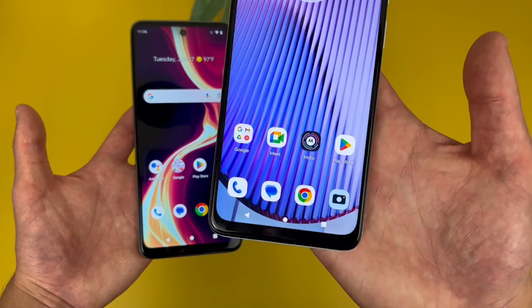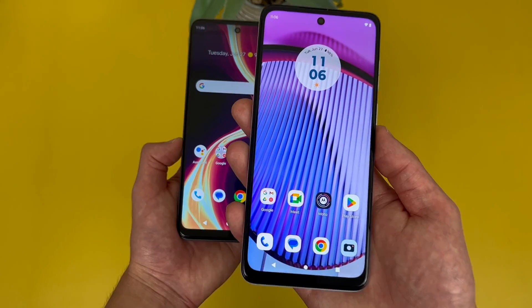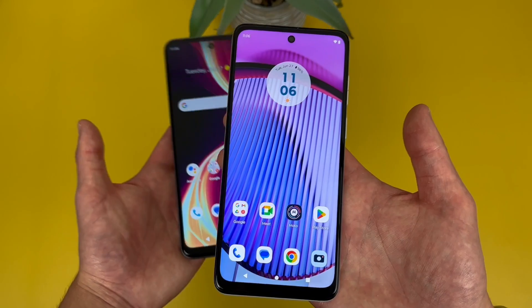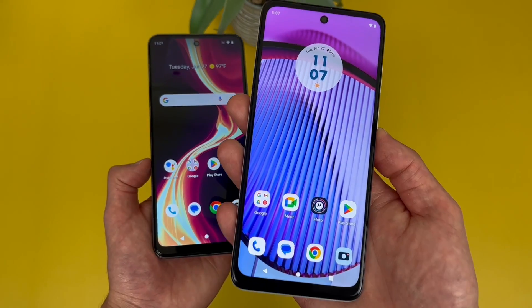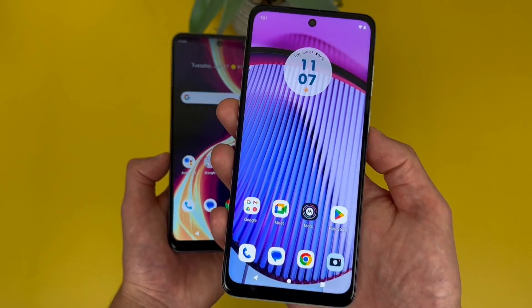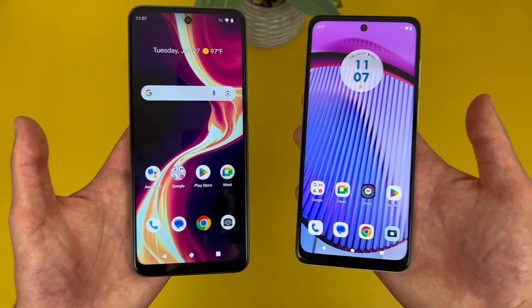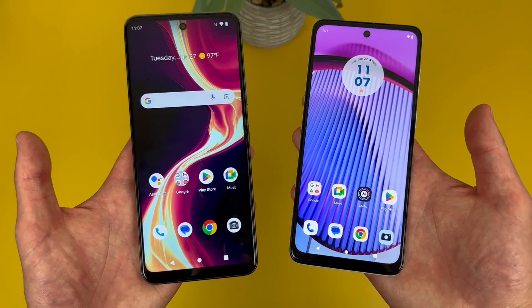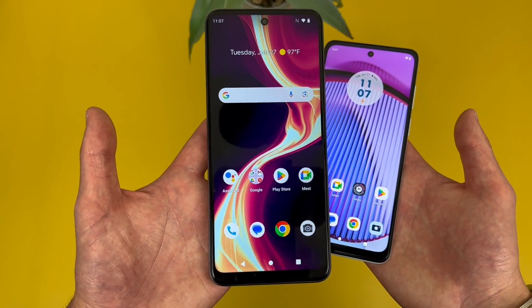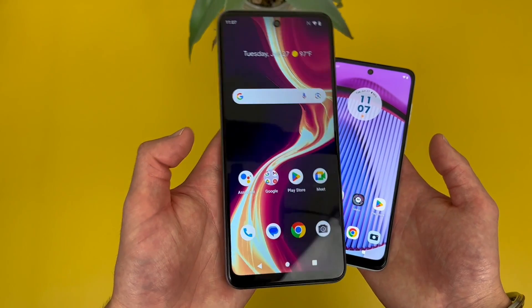On the other hand, with the Moto G Power 5G, this phone does have Android 13, and while Motorola doesn't have the best software support — at least not compared to something like Samsung or Google or Apple — it is at least decent, and it has been improving over the past couple of years. So with this phone, I am expecting it to get at least Android 14 at some point. Seeing as the Motorola Moto G Stylus 2022 started out with Android 11 and recently got Android 12, I would expect a newer phone that's technically a bit higher-end to get at least one major update. So if you are a bit more concerned about the software, the Moto G Power 5G will be a pretty good choice. Android 12 on the Celero is definitely not preferable, but it's not really that outdated yet, and things do run decently well on this phone.